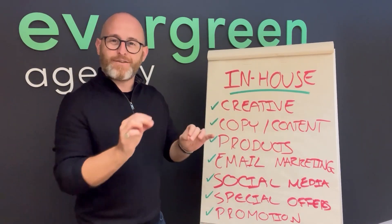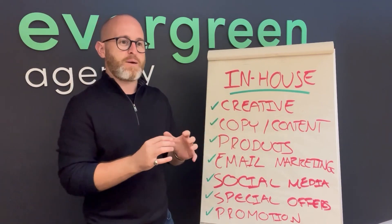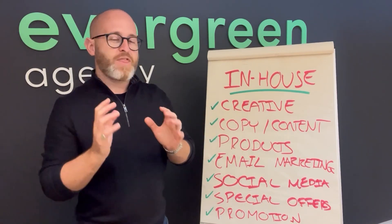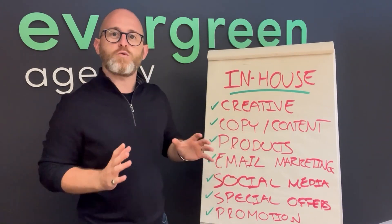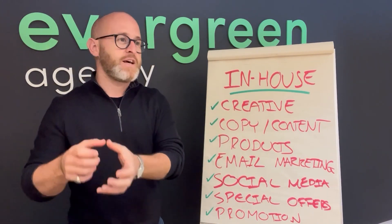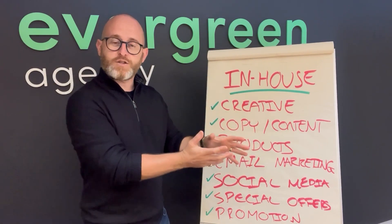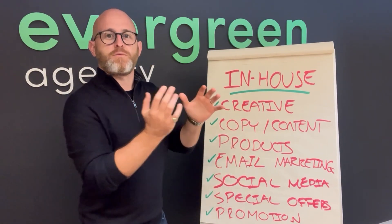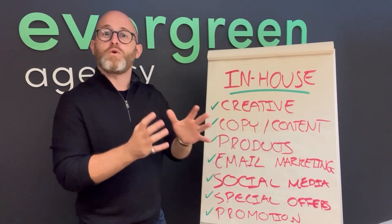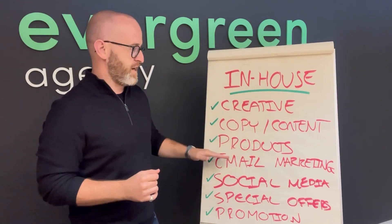Also, things like all of the product updates — the inventory of your products, updating products, adding new ones or removing them — all of that for your e-commerce store is done in-house. We don't do this for a single client. The updating of inventory, feeding it into the CMS and connecting that into Google Merchant Center — that sits client-side, handled by an administrator and often a developer, and it's 100% always in-house for us.